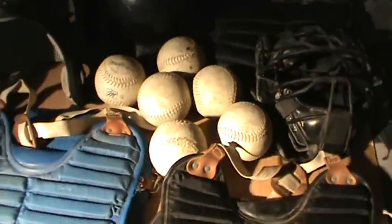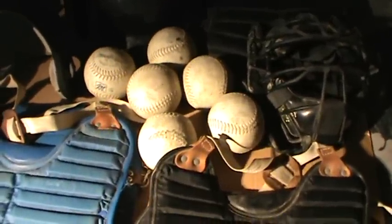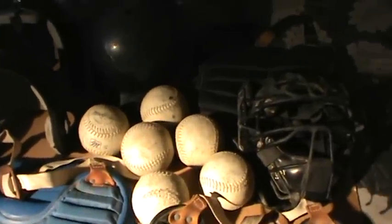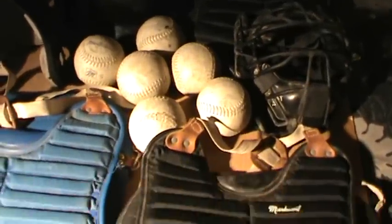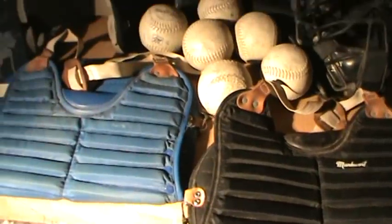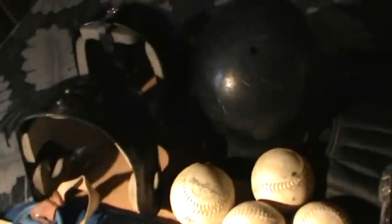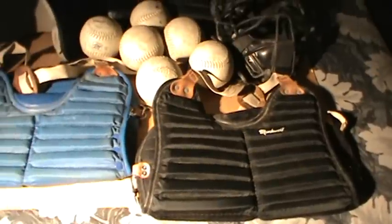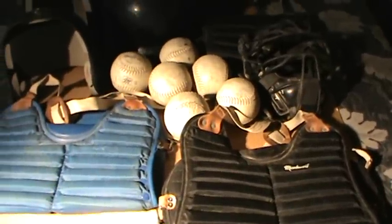I'm going to have some more videos tonight on the other treasures I found today. For now I'm just showing this because it's a separate whole entity — a package deal. These big bulky items, I just couldn't pass up for ten dollars.